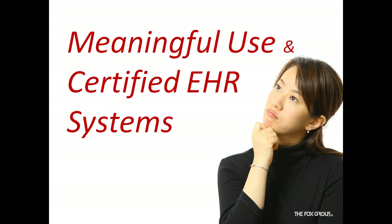Hello, I'm Dr. Günther Demkova-Fuchs, Senior Partner with the FOX Group. It's July 2010 and the final rules are out. Here are now selected critical details on meaningful use criteria of EHR systems and some observations on certification.